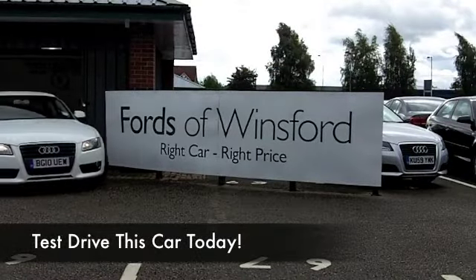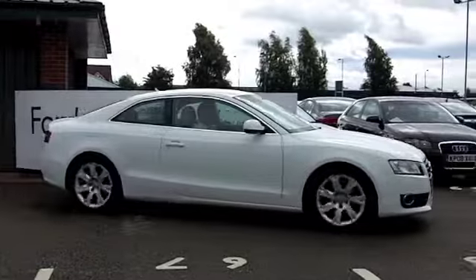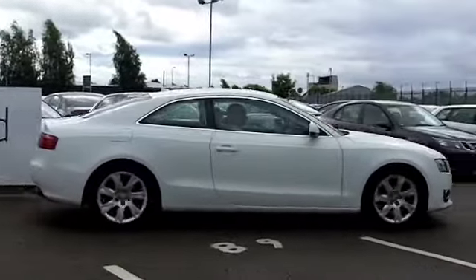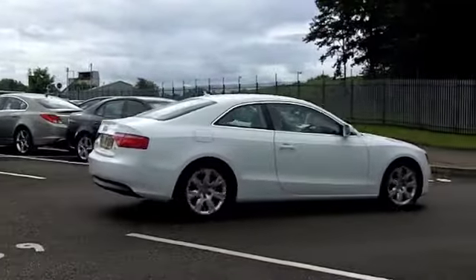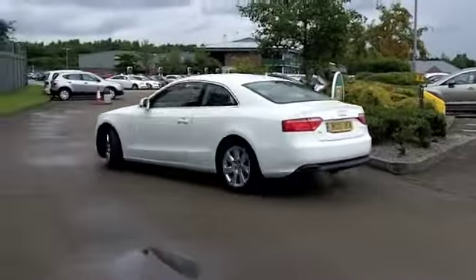Yes, the Audi A5 — can't go wrong. Great looking car, brilliant to drive. This 2 litre FSI with 180 horses under the bonnet is fairly quick off the mark. I think 0-60 in just under 8 seconds, so thrilling to drive.